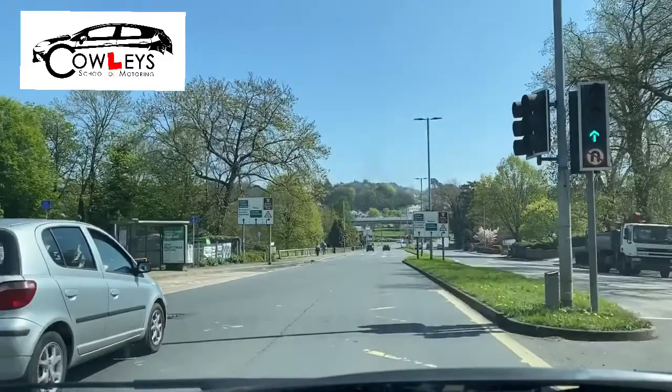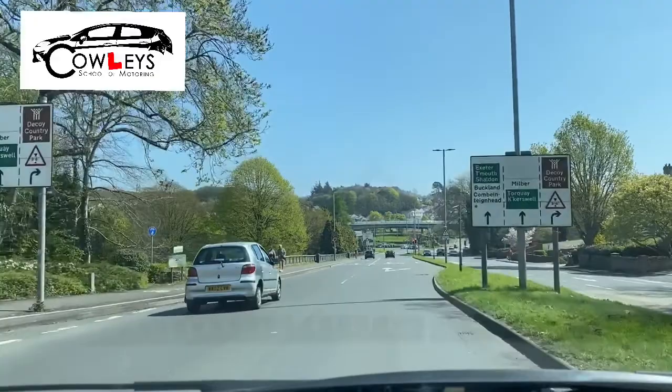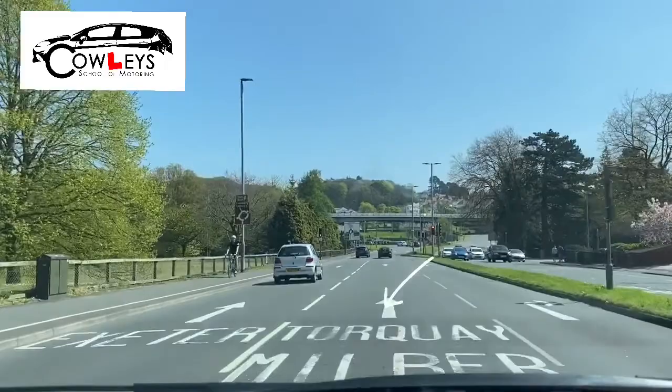We're going to be looking at Penning Roundabout from Newton Abbott to Torquay. The first thing we do here is look at the signpost. We can see it's going to be the centre lane at this point, and this is then confirmed on the road.